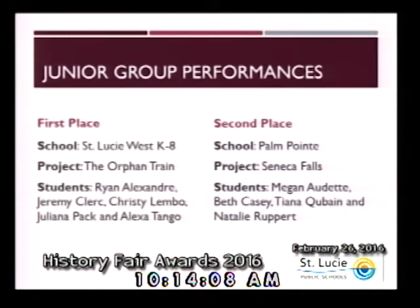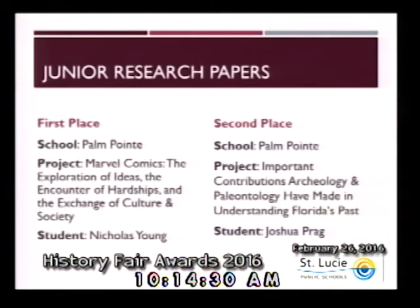Our final category within the junior division is research papers. A paper is the traditional form of presenting historical research, and various types of creative writing are permitted, but must conform to general category rules. The papers must be grammatically correct and very well written. For junior research papers, we would like to congratulate Nicholas Young from Palm Point for earning first place. Second place goes to Joshua Pragg from Palm Point.